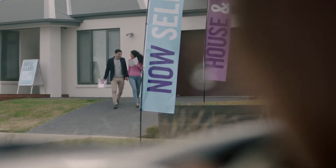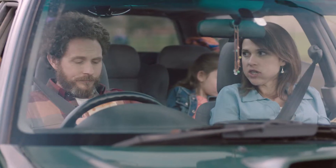Remember when we used to look at the houses like that? Are you going to eat that?